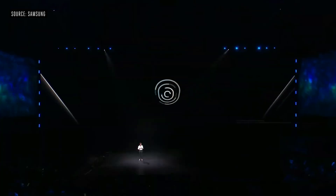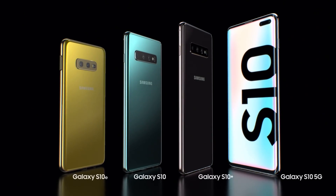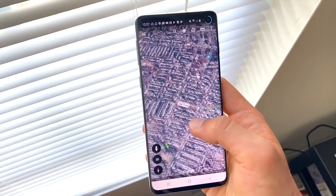Since Samsung tends to release its phones in yearly cycles, we expect to see the Samsung Galaxy S11 release in February or March 2020. The Galaxy S10 cost around $899 for its cheapest storage size and went all the way up to $1,699 when it released. We would expect the Samsung Galaxy S11 price to be a small increase on this, as the Galaxy S10 was already pricier than the Galaxy S9.